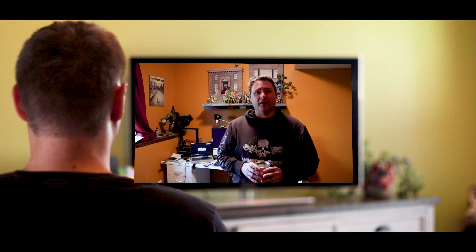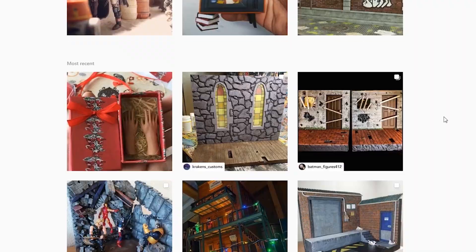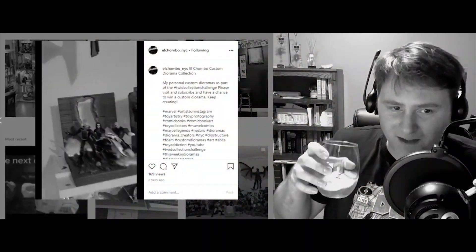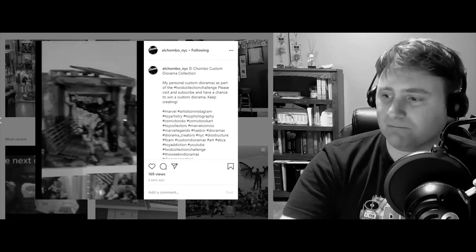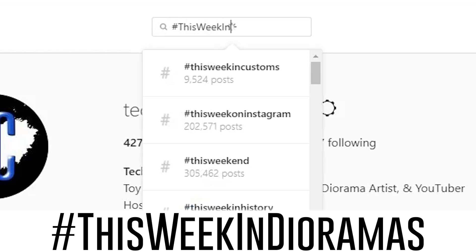Hey, good morning everybody and welcome to This Week in Dioramas. I am your host Tech Chucker. If you aren't familiar with how this show operates, every week I go through Instagram looking for the coolest looking dioramas and showcase them right here on the show. If you would like to be showcased in a future episode, all you need to do is upload your diorama pictures to Instagram and tag them with the hashtag This Week in Dioramas.